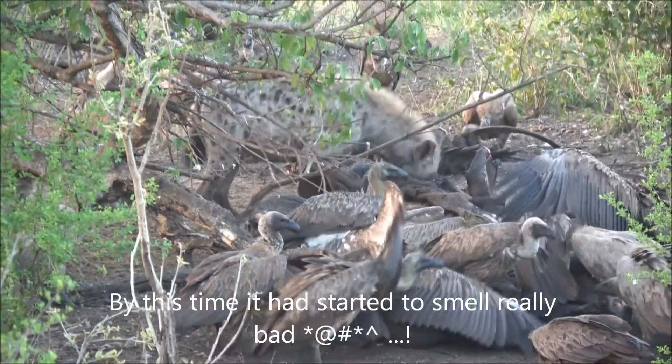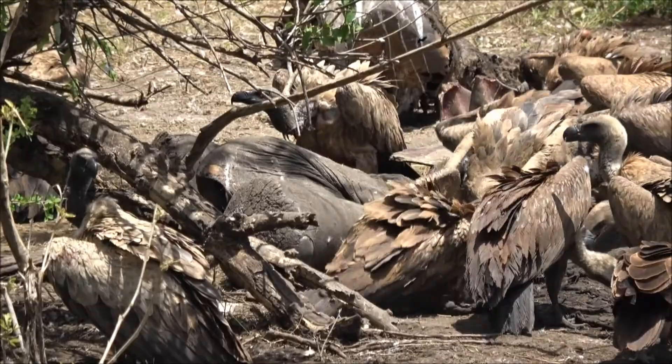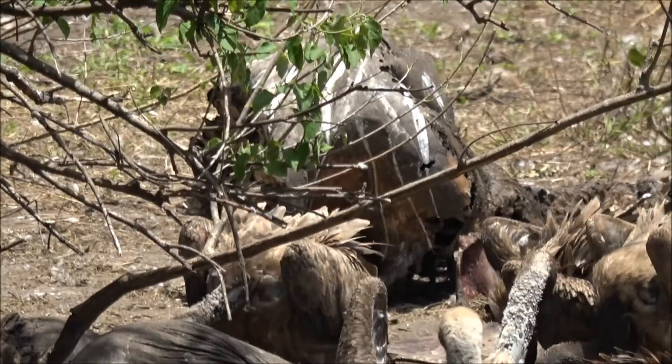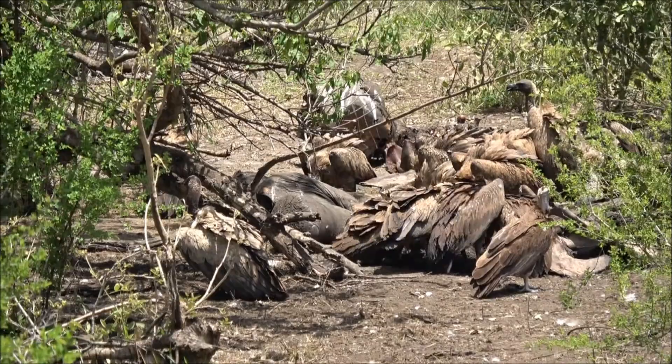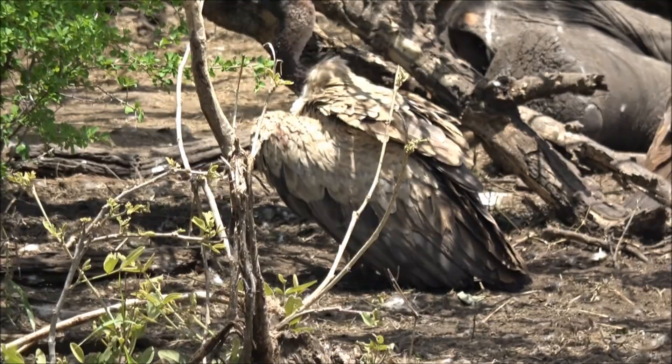Well, this is our last visit to this elephant carcass. There's virtually nothing left of it except skin — dried skin and bones. There's the skull. Some vultures are finishing off the last pieces. And that's it. That was an elephant — it's now just a pile of bones and skin.